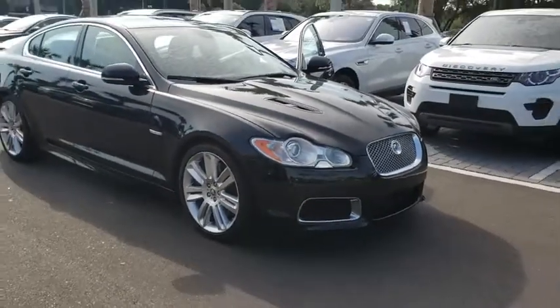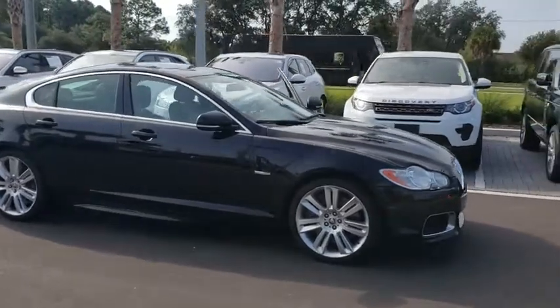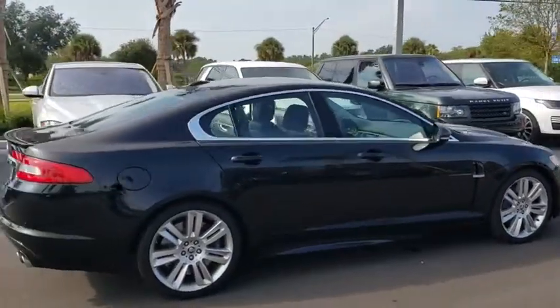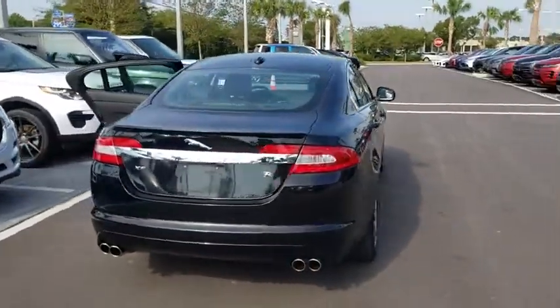Make a great choice today with the 2010 Jaguar XF. The XF drives very nicely with agile handling and a comfortable ride. Steering is quick and communicative. This vehicle has less than 25,000 miles.